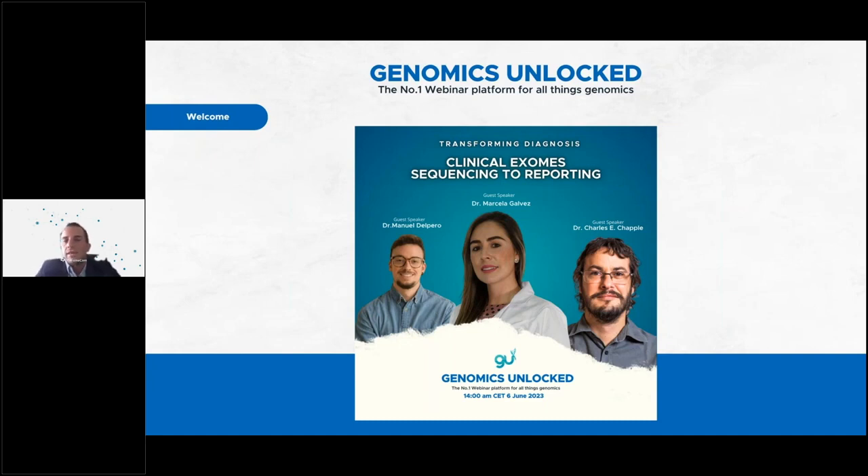As some background into Genomics Unlocked, this is a series to offer a platform for knowledge sharing where speakers can showcase their experience while providing attendees with easy access to a diverse range of genomics topics and applications, such as clinical exomes, agriculture, and hot topics like StereoSeq driven on DMVC technology, by bringing together expert scientists, researchers, and industrial partners to talk about their experience.